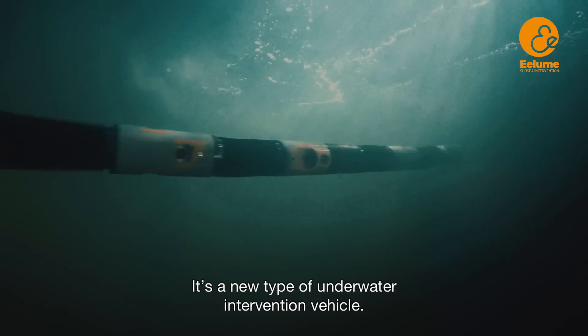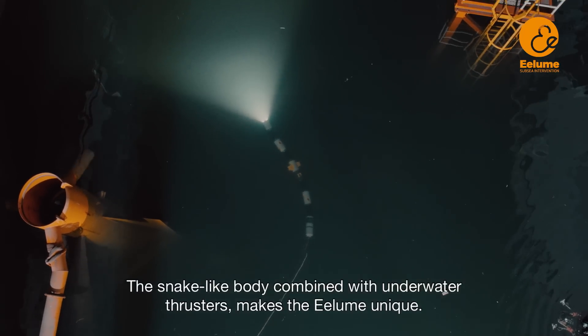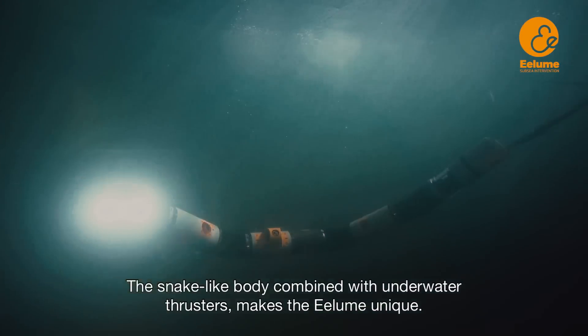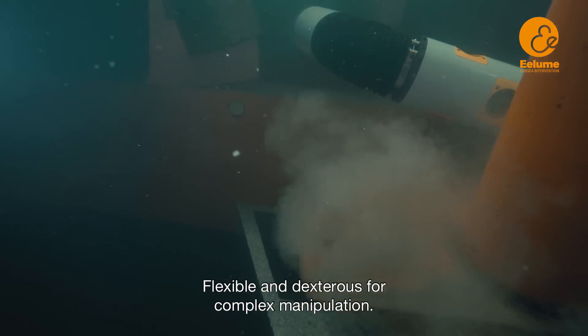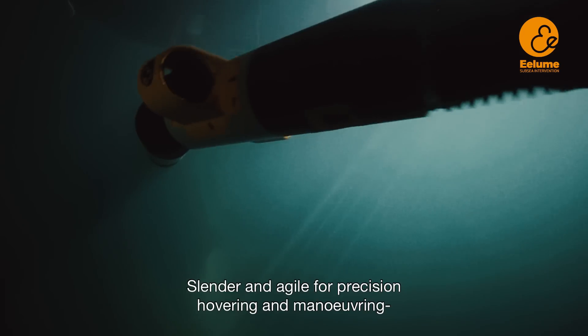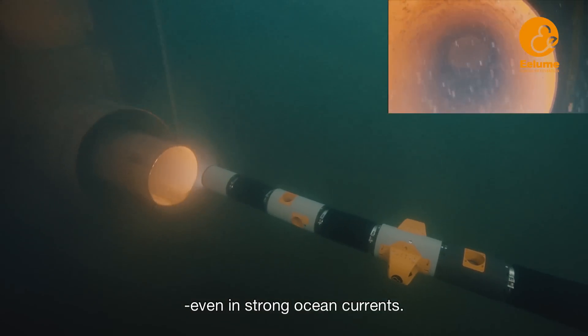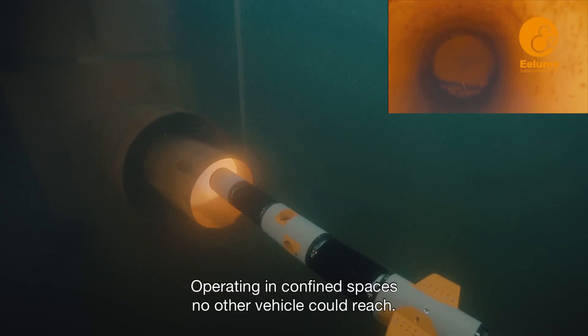It's a new type of underwater intervention vehicle. The snake-like body combined with underwater thrusters makes the Illume unique. Flexible and dexterous for complex manipulation, straight like a torpedo for long distance cruising, slender and agile for precision hovering and maneuvering even in strong ocean currents, and operating in confined spaces no other vehicle could reach.